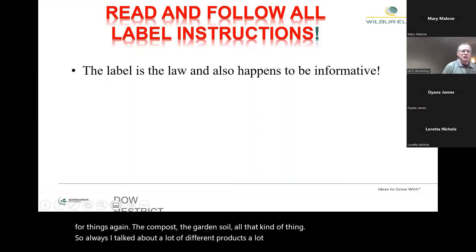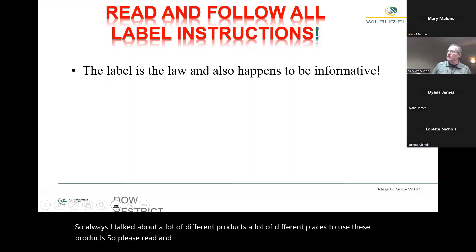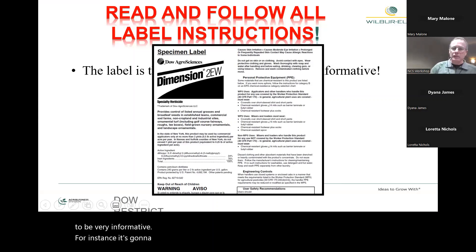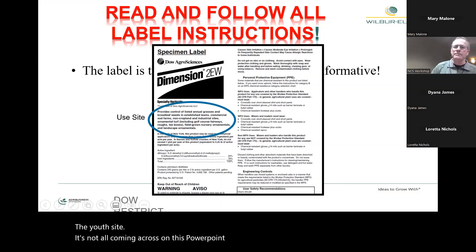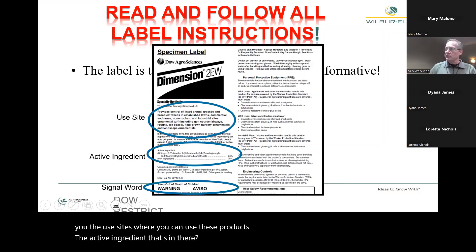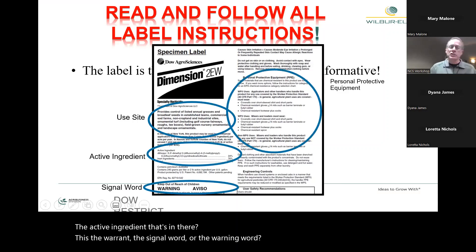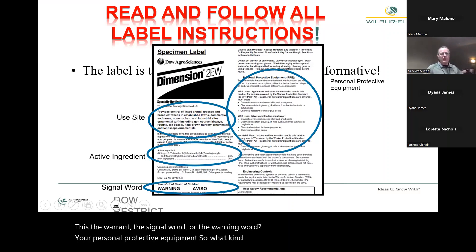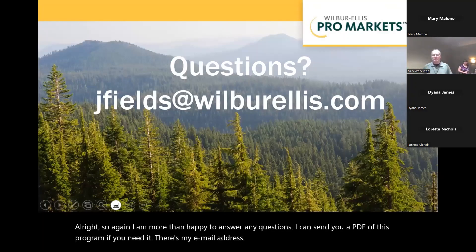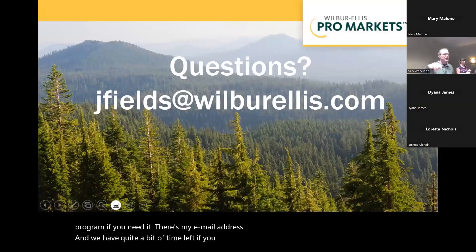I've talked about a lot of different products and places to use them, so please read and follow all label instructions — the label is the law, and it's also very informative. It will tell you the use sites, the active ingredient, the signal word or warning word, and your personal protective equipment requirements such as gloves, eye protection, clothes, and footwear. I'm more than happy to answer any questions, and I can send you a PDF of this program. There's my email address.